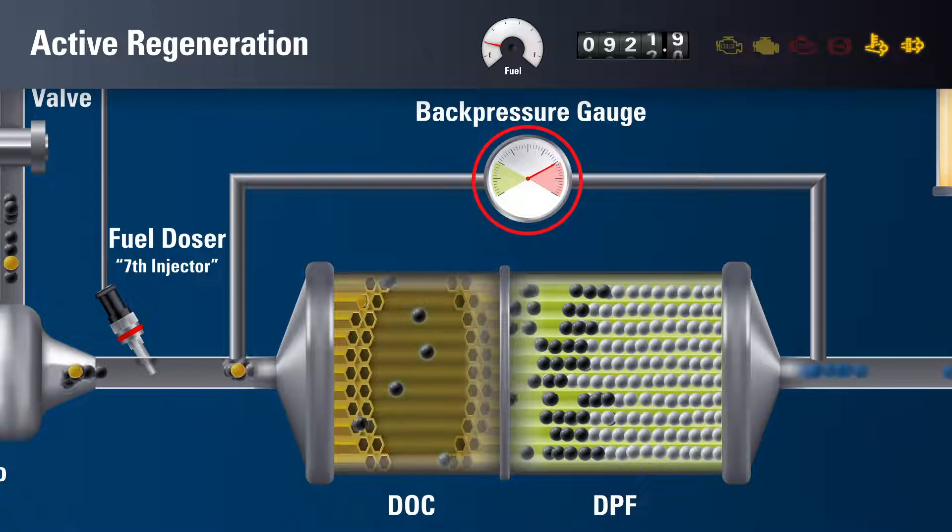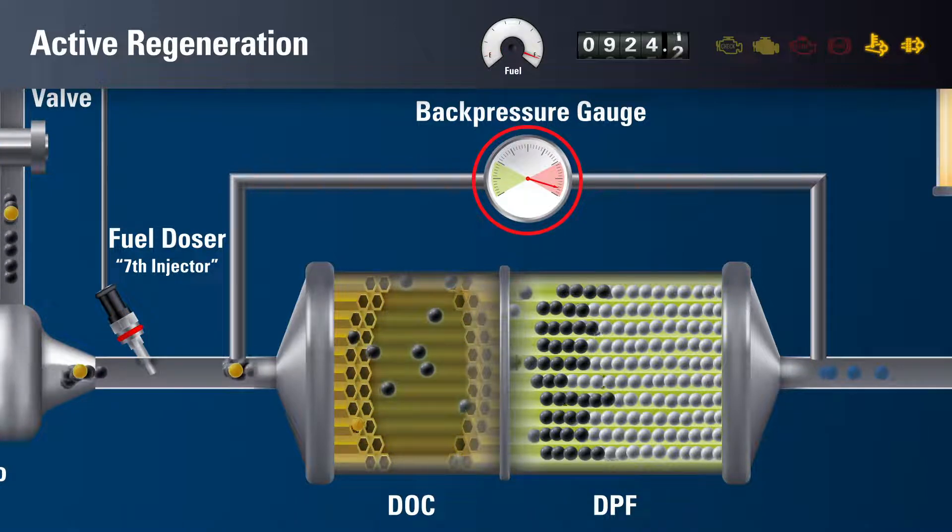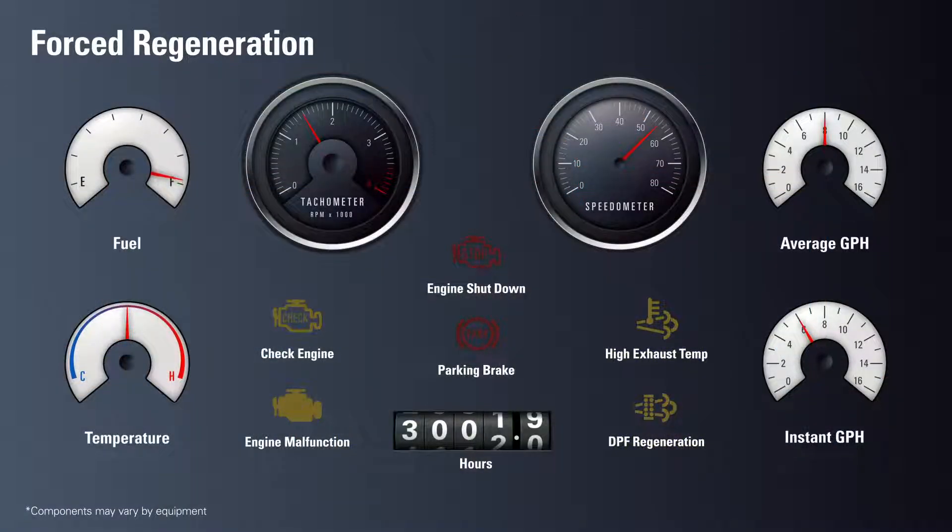If adequate exhaust flow cannot be properly maintained through passive and active regeneration, the equipment will need to undergo a forced regeneration. This requires the truck or equipment to be parked with the engine running for up to one hour. A blinking DPF regen light and check engine light will alert the driver that a forced regeneration is necessary. The stop engine lamp may also turn on. Once parked, the process will begin.